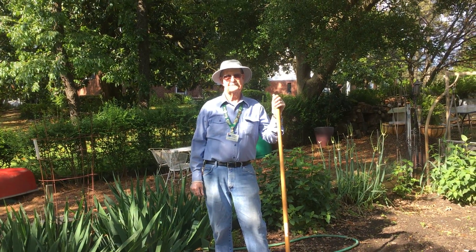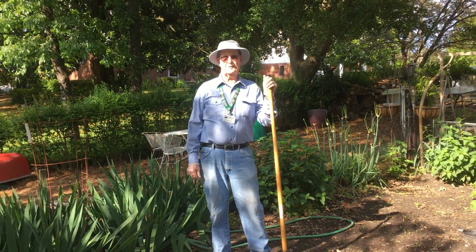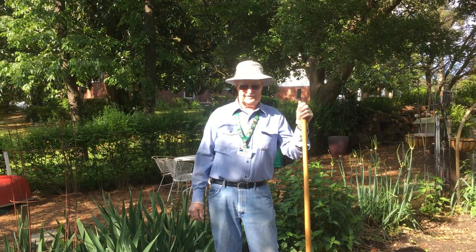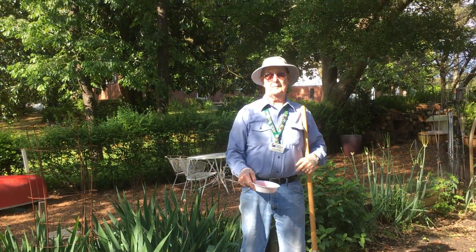Today we're in Gil's lovely garden. Gil, what do we got today? Today we're going to do corn, and we're going to do companion planting with corn and winter squash. So we'll start with our corn.